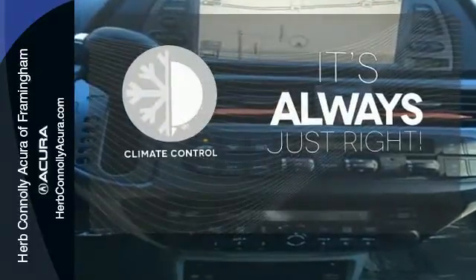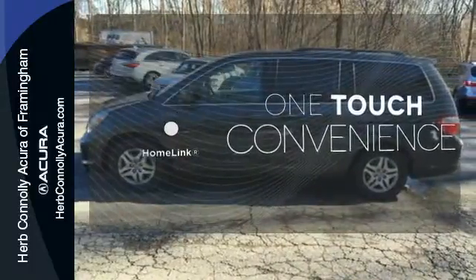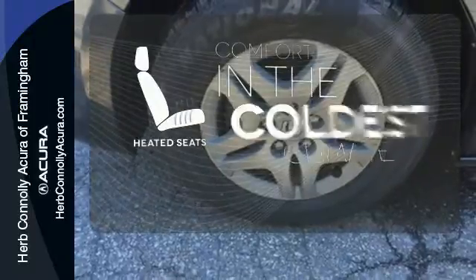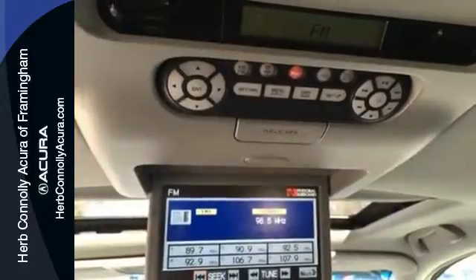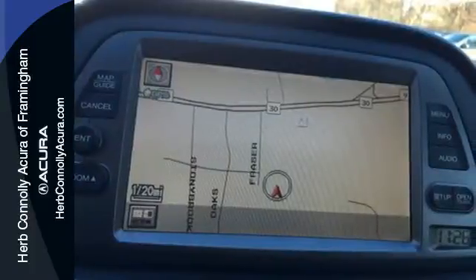Set it and forget it with the climate control. With Homelink, one touch makes your arrival as welcoming as if you'd never left. The heated seats keep you comfortable no matter how cold it is. With a huge cabin, excellent crash test scores, and high resale value, the Odyssey is the best family vehicle on the road, hands down.